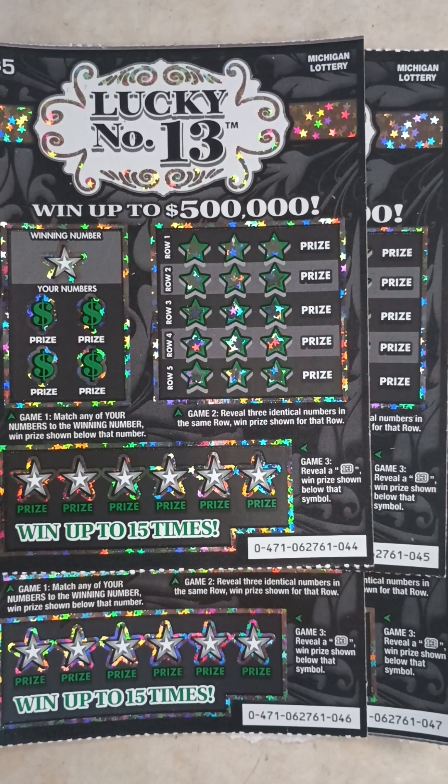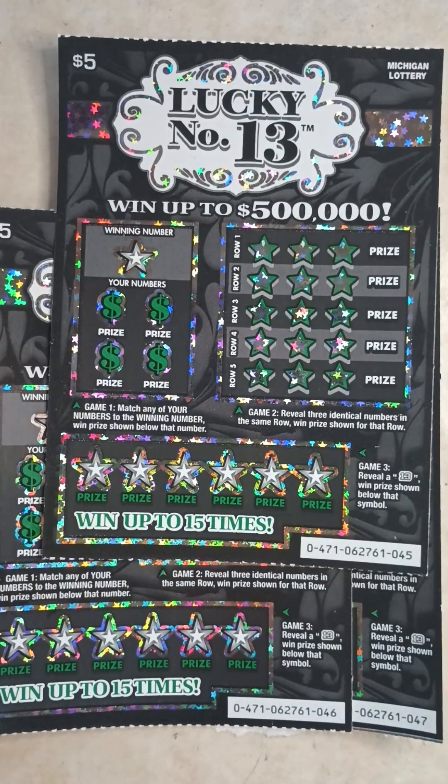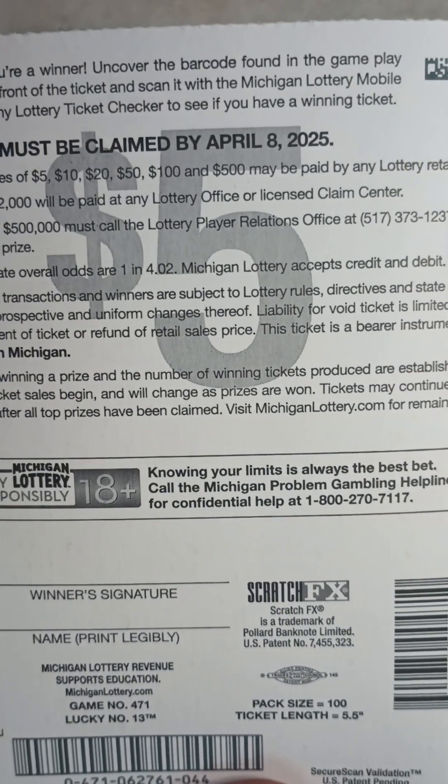What's up everybody, it's Ipsy Scratchers back with another video. Today I stopped by the store and grabbed four Lucky Number 13 scratch-off tickets — numbers 44, 45, 46, and 47. Game one: match any of your numbers to the winning number, win the prize shown. Game two: reveal three identical numbers in the same row, win the prize for that row. Game three: reveal a 13, win the prize shown below that symbol. The odds on this ticket are one in 4.02.